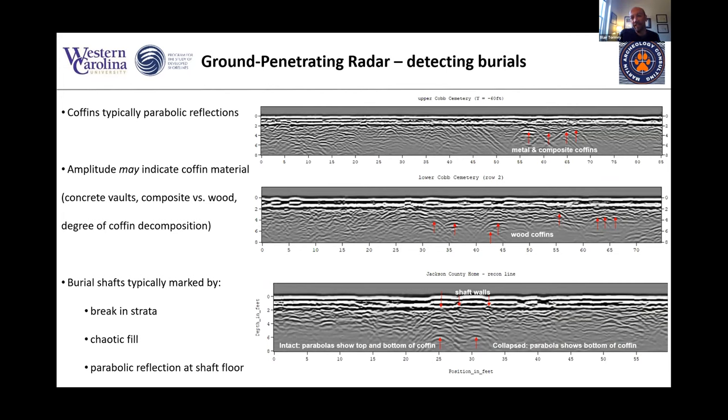When you use ground penetrating radar to look at burials, there are several features you're looking for. In most cases in cemeteries, you're hoping to find coffins — those are by far the easiest objects to pick out. Coffins typically give a parabolic reflection shape below the surface. The amplitude of that parabolic shape can indicate the coffin material. Metal and composite coffins, more modern burials, have a much stronger reflection, while wood coffins are fainter and harder to pick out.